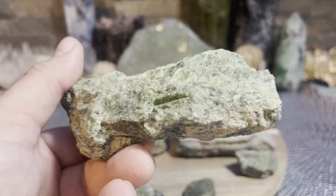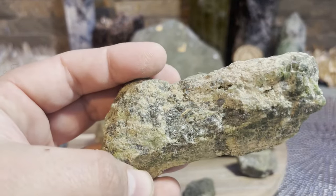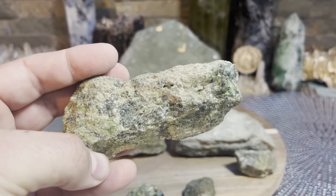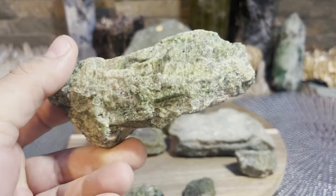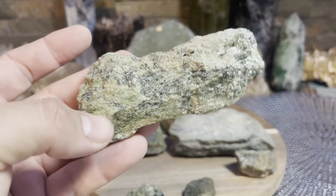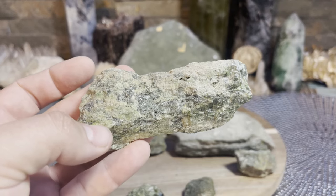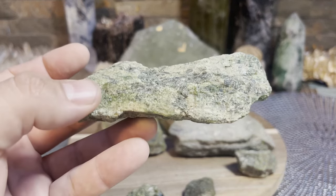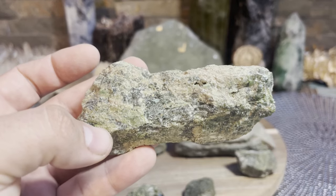Nobody talks about using Epidote. It's very, very overlooked. I think people look for a crystal that looks like something on the infinity gauntlet on your wall - it pulses and vibrates. Epidote falls short of the looks category, but trust me, work with it.